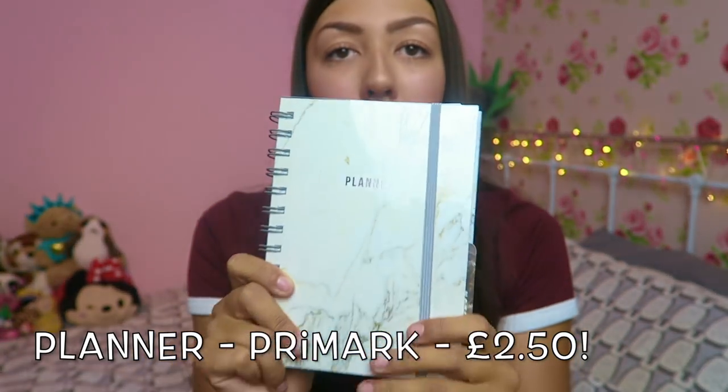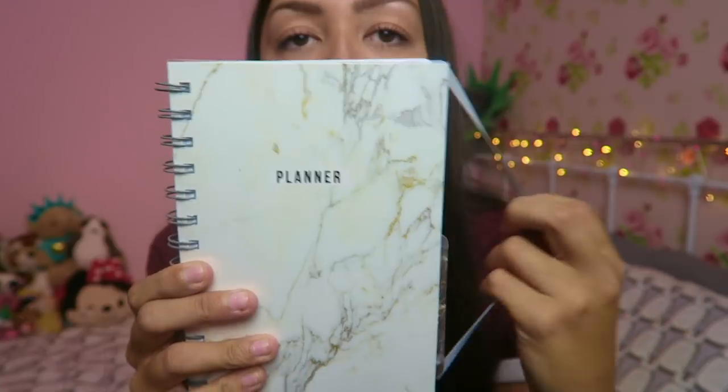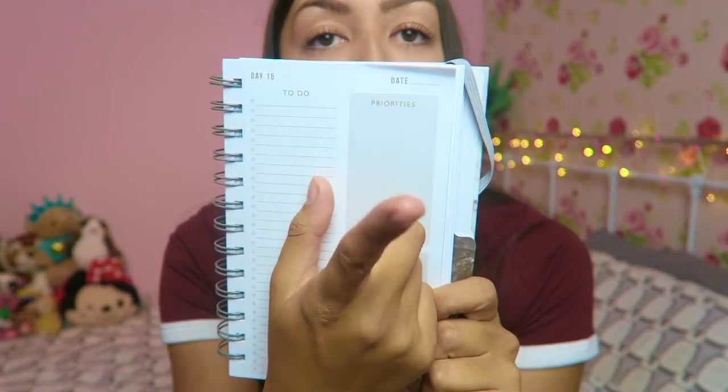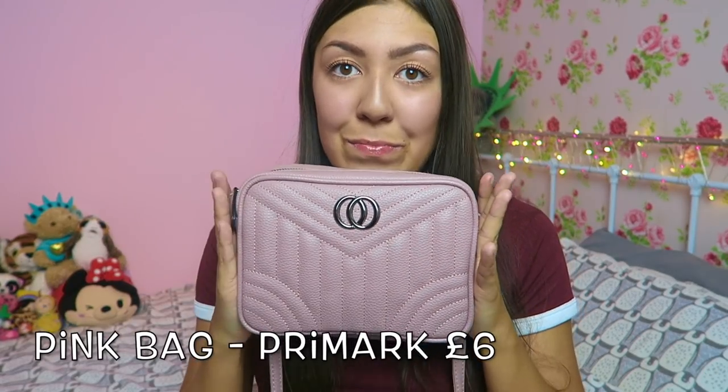On to the last two items. First — how cute is this? It's a marble planner. It has a diary section with a to-do list, a priorities list, and a daily goals list. It's such a nice size to throw in your bag. At the back there's a notes section — I can write YouTube ideas or appointments in there. It's got a little elastic closure. So easy and so cute.